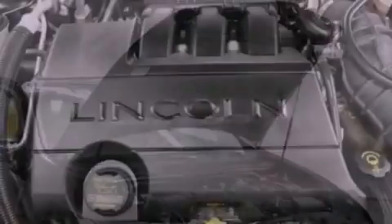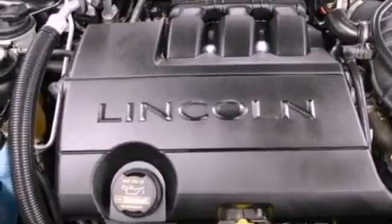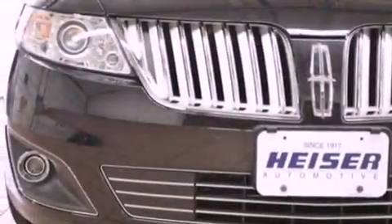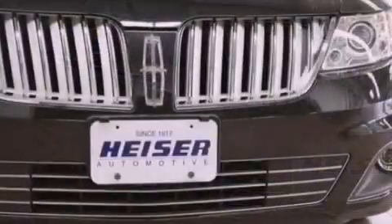Its top features include heated front seats, a low-tire pressure indicator, an eight-speaker audio system, 100% commercial-free Sirius satellite radio, 18-inch wheels, and traction control and stability control systems.